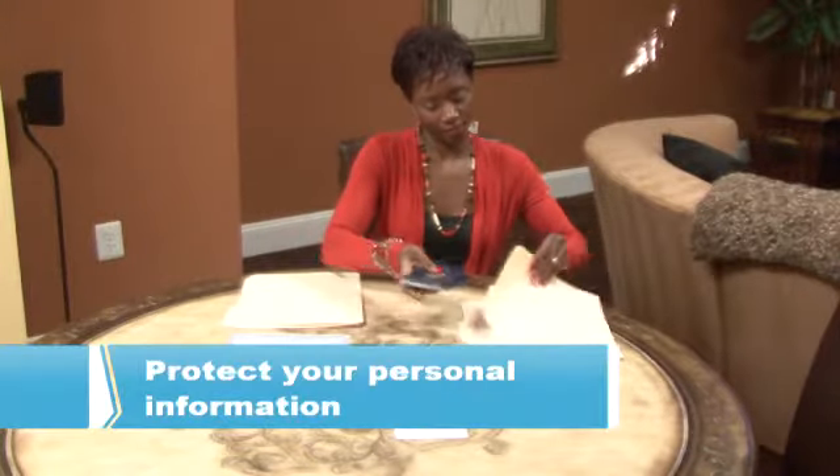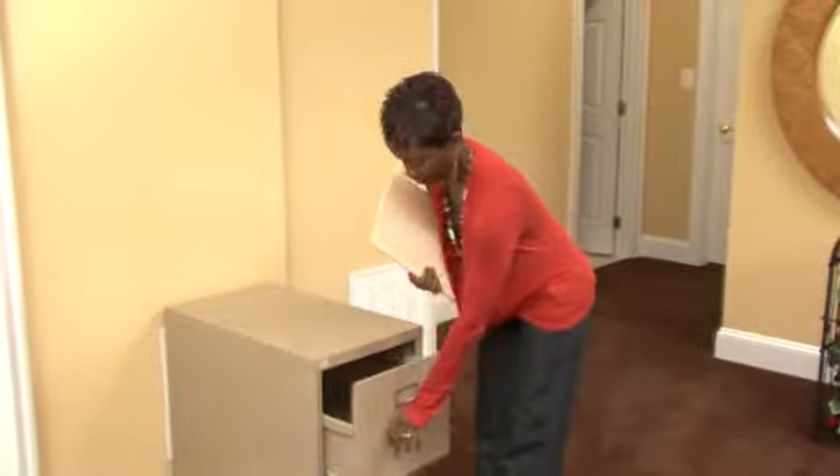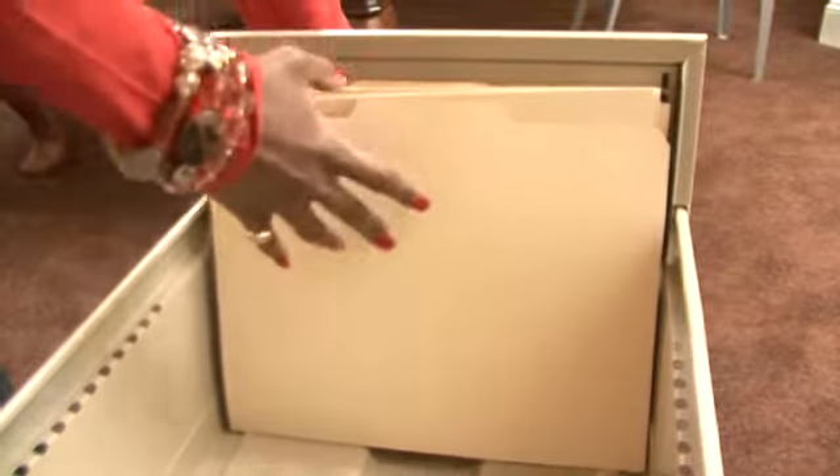Protect your personal information too, because a thief could benefit from data on your driver's license, birth certificate, or passport. Unless you have a specific reason, don't carry your Social Security card or anything with your Social Security number on it.